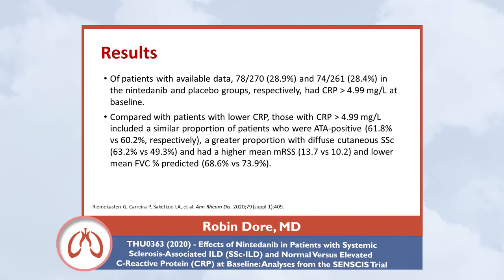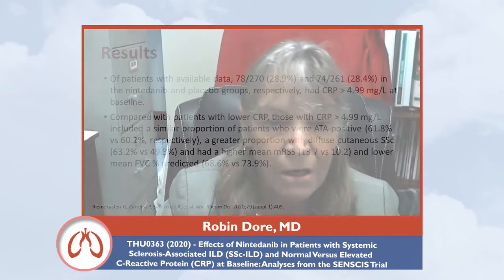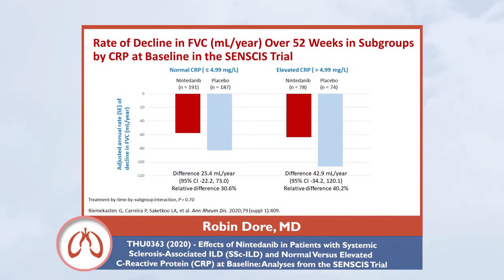Patients with elevated CRP had worse lung disease and also worse skin disease. The adjusted annual rate of decline in forced vital capacity in the placebo group was numerically greater in patients with elevated CRP — those on background therapy with elevated CRP tended to do worse. The effect of nintedanib versus placebo on reducing the rate of FVC decline was numerically more pronounced in the elevated CRP subgroup. Whether patients had normal or elevated CRP, nintedanib slowed the rate of FVC decline, but those with elevated CRP tended to respond better.